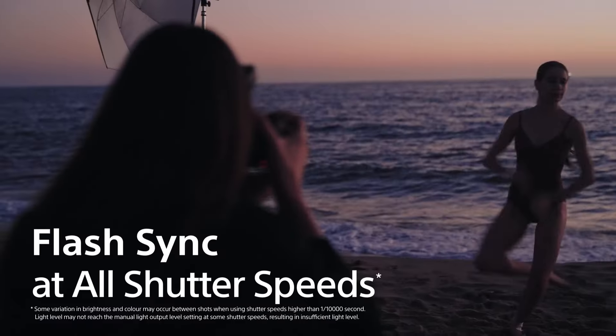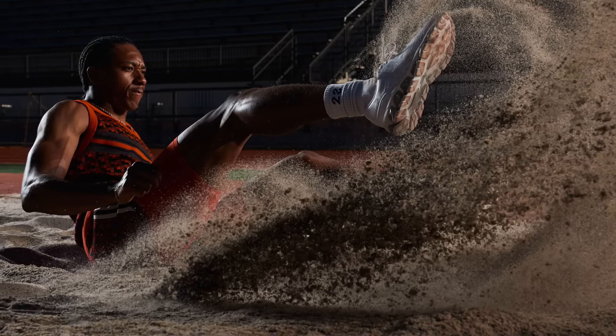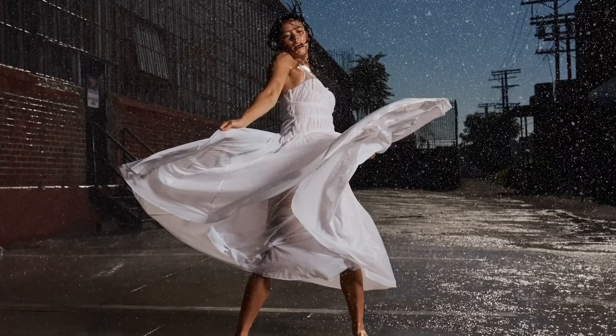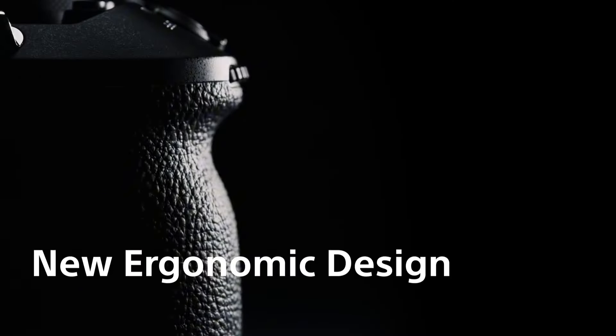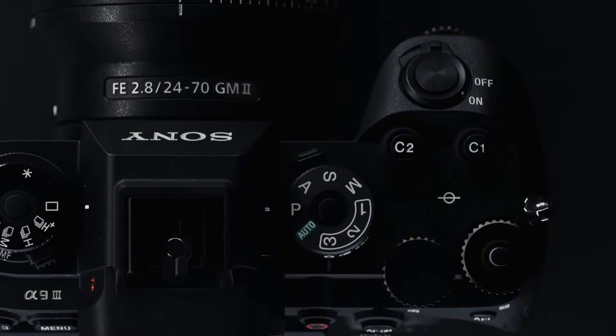Whether capturing fast-paced sports events, wildlife encounters, or studio portraits, the Sony A9 III sets a new standard for performance and reliability, making it the ultimate tool for capturing unforgettable moments with precision and finesse.